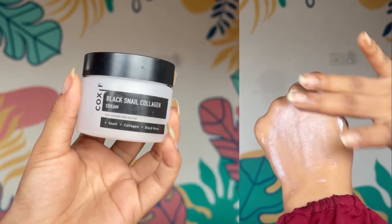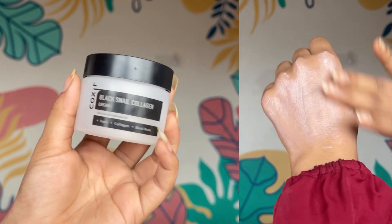Stay hydrated. Drinking an adequate amount of water helps to flush out toxins. Plus you need to keep your skin hydrated as well, so use hydrating ingredients like hyaluronic acid, ceramide, niacinamide and a non-comedogenic moisturizer to trap in the hydration.